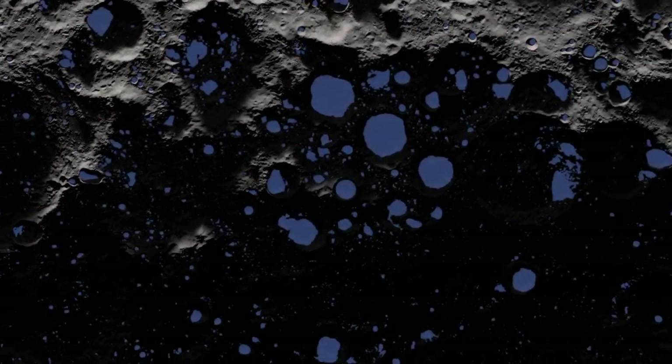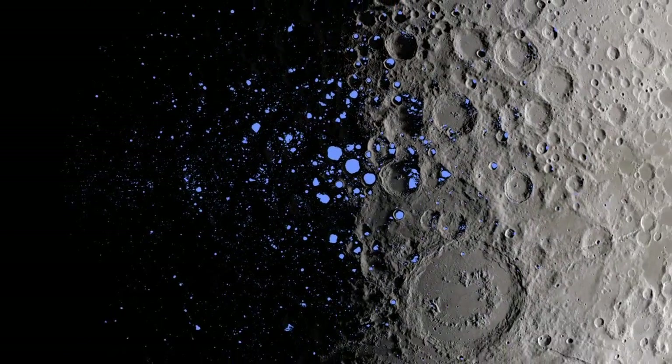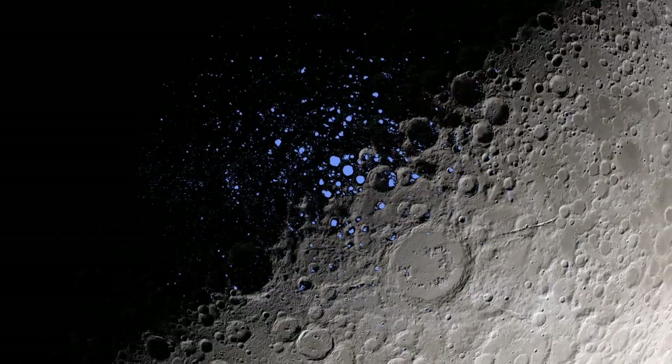The result is that the bottoms of certain craters, like here at the Moon's south pole, are never pointed toward the Sun, with some remaining dark for over two billion years.